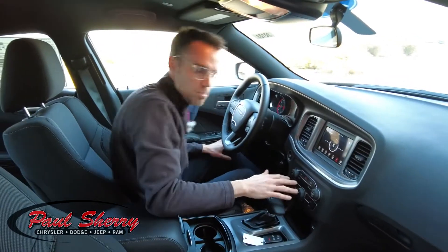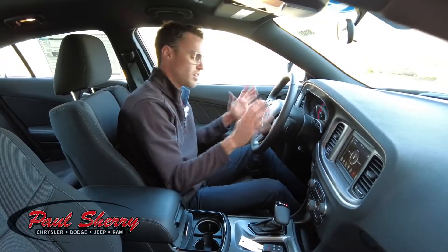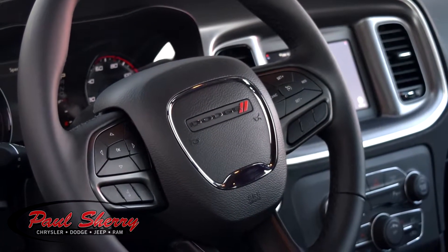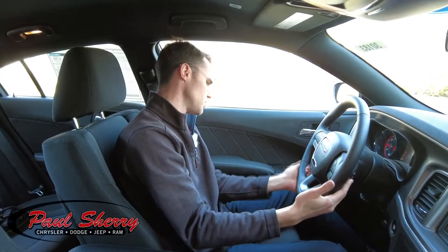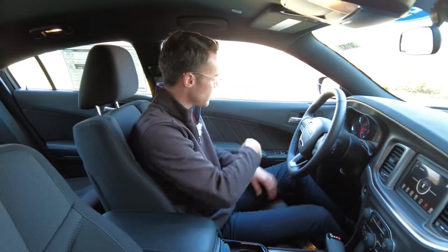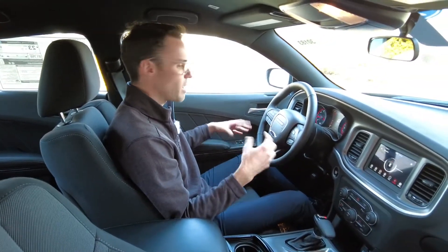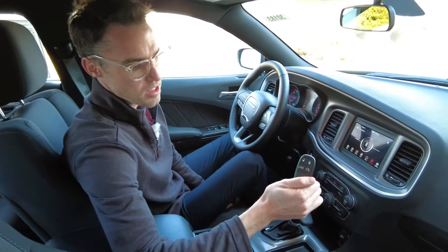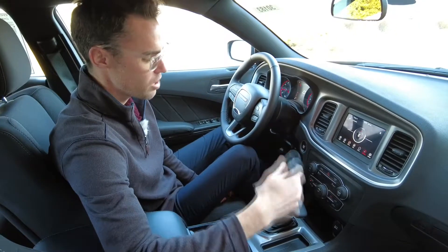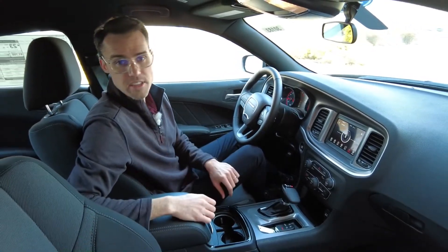If you're more of a button and knob person, there are buttons and knobs for your heating, air conditioning, and radio controls. At your fingertips on the steering wheel, you have cruise control, hands-free connectivity for your cell phone, and volume controls. We've got automatic windows up front — push once and down they go, pull once and up they go. There are also power windows in the back, power locks, and on your keyless entry it has remote start as well as the ability to pop the trunk.